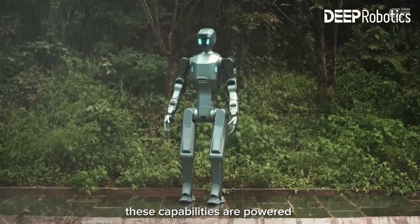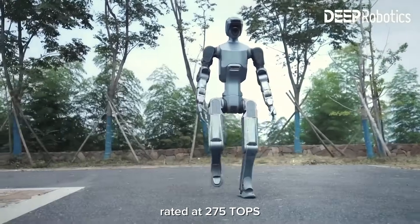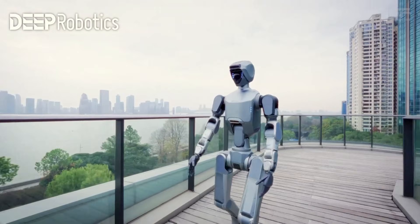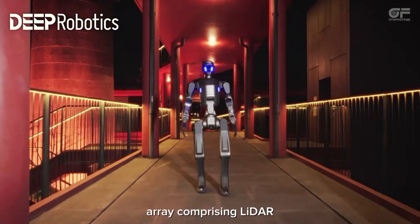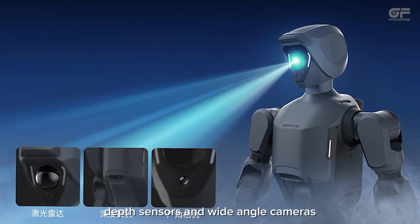These capabilities are powered by an onboard computing system rated at 275 tera operations per second, and it integrates a multi-sensor array comprising LIDAR, depth sensors, and wide-angle cameras.